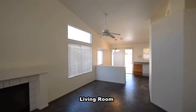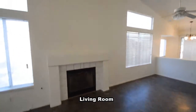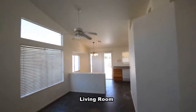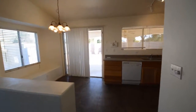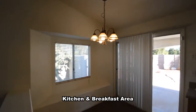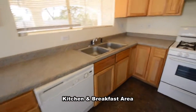The living room has a gas fireplace and the dining area a ceiling fan with light. The breakfast area has a bay window, hanging light and a patio door. The open kitchen has laminate counters and all the appliances included.